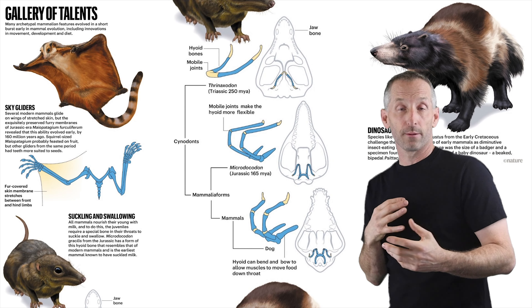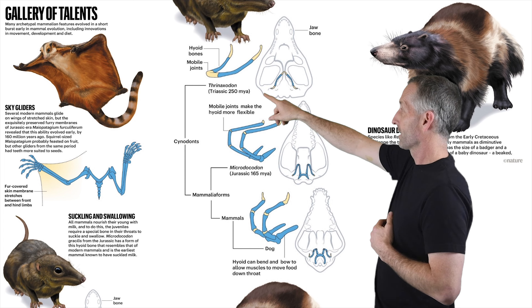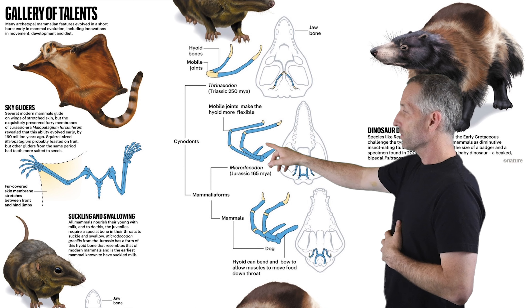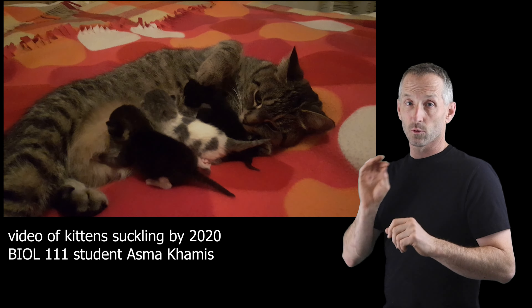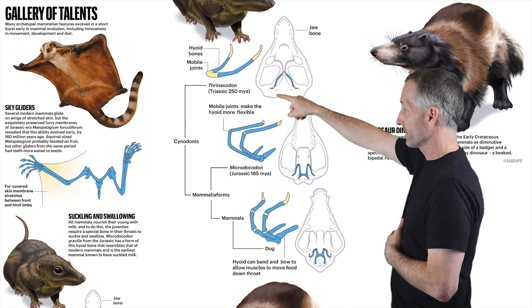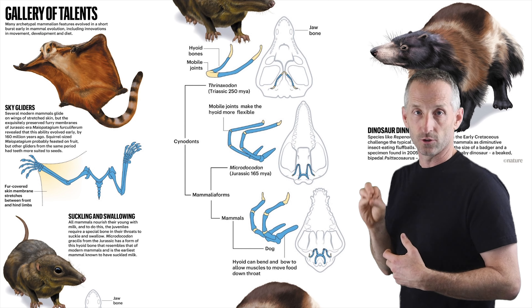This graphic attempts to describe some of the features that mammals would have had during the time when they coexisted with dinosaurs. For example, you had some really cool gliders occurring at the same time as the dinosaurs. You also had the evolution of sucking and swallowing modifications to the hyoid bones, which tells you that these early mammals were indeed suckling milk from the teats of their mothers. Here's a progression of the changes in the hyoid bones through evolutionary changes that led to modern mammals that are really good at sucking milk as juveniles.